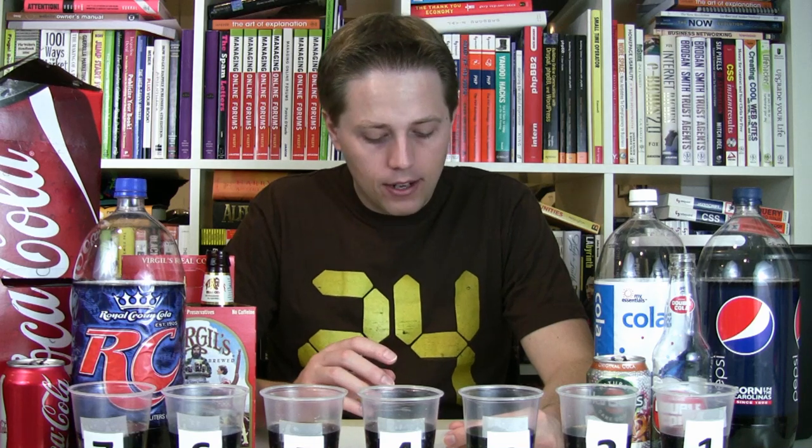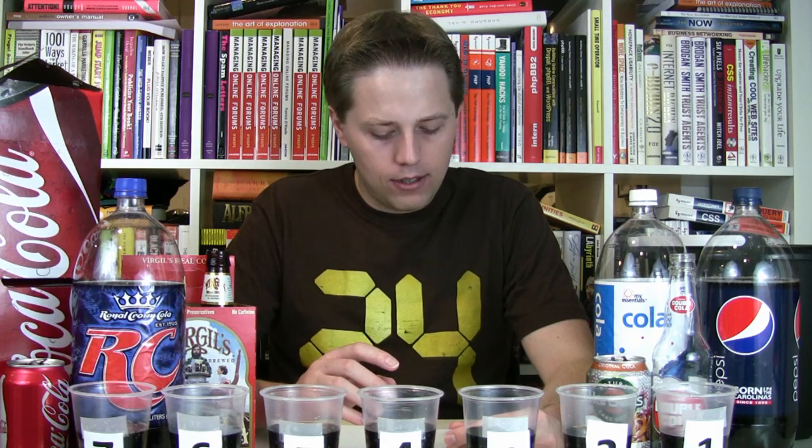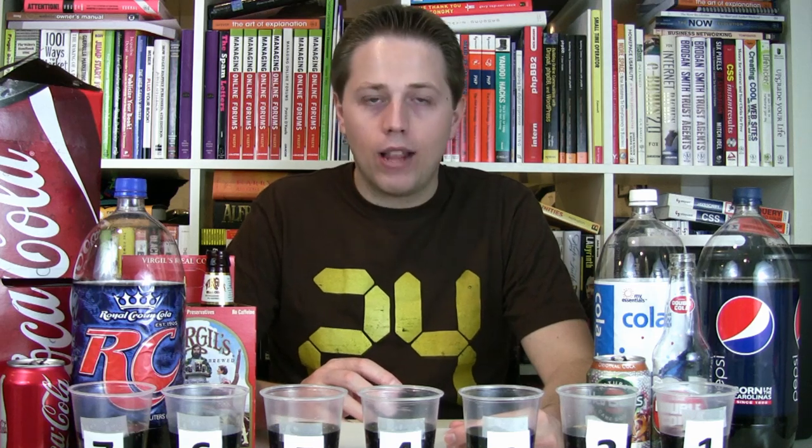Caffeine-wise, Virgil's Real Cola and Hansen's Original Cola are both caffeine-free. Coca-Cola has 34 milligrams. Double Cola with Sugar has 36. Pepsi has 38. RC Cola has 43. My Essentials Cola has caffeine but doesn't say how much on the bottle. I sent them a tweet at Foodline, and hopefully they'll respond. If they do, I'll have that in the video description.